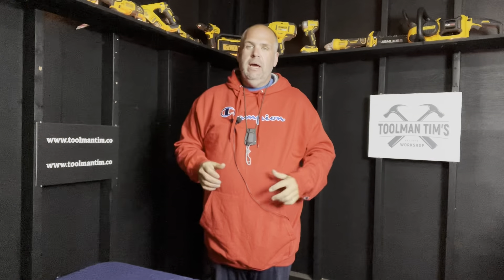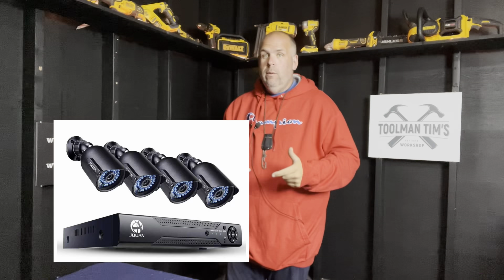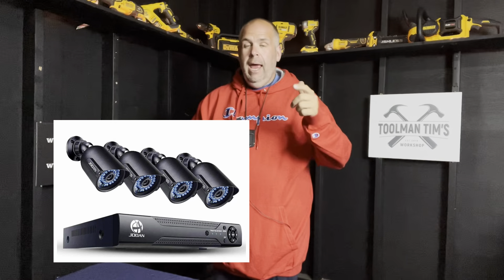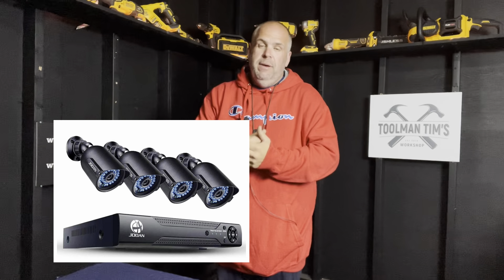I've got a slightly different one for you this week. I've been working through some of my more popular videos, some of the ones that I get the most questions asked. So this week I want to do a one-year-later review on my Joaan — J-O-A-A-N — Amazon Basic Security System: how much I love it, what I've learned, what you guys have asked me, and would I still buy it one year later?